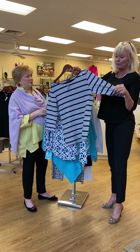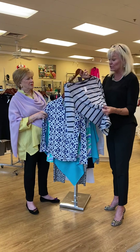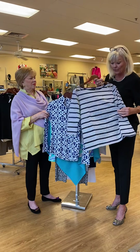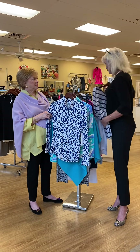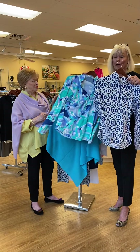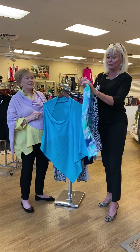This top right here is so cute and it's lightweight. You throw it on a pair of jeans or white pants to go out at night, a little pair of cute heels and you've got it dressed up. Roll it up, throw it in your suitcase, off you go. These tops right here are absolutely a must-have for summer.